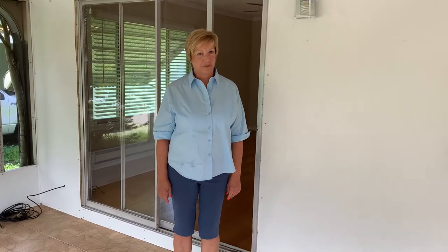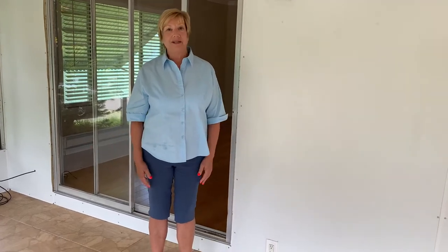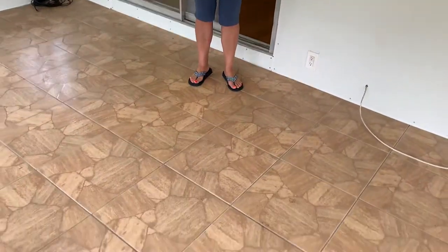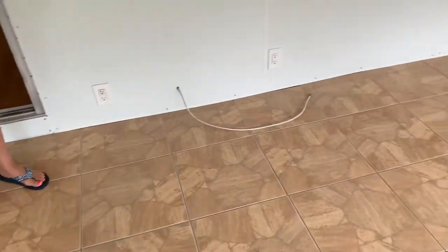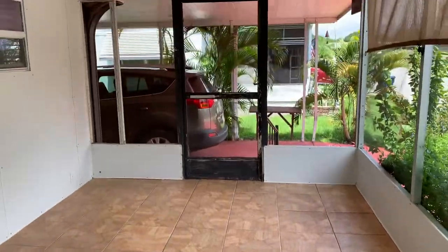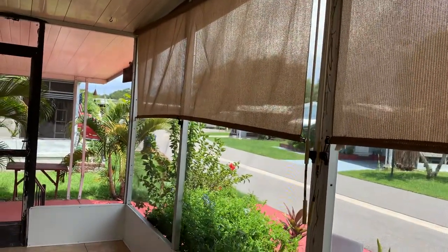Hi, this is Sue Shields with My Florida Dreams, here with another beautiful home in Ellington, Florida. This is 374 Teakwood. I'm sitting on the front screened-in lanai, which is an absolute must here in Florida. Nice new tile flooring. They've left you with some roll-down shades so you can block out that southern sun.